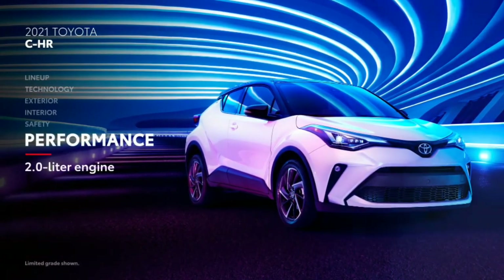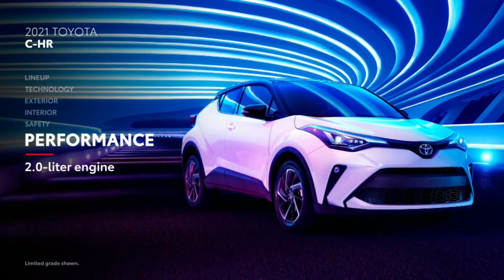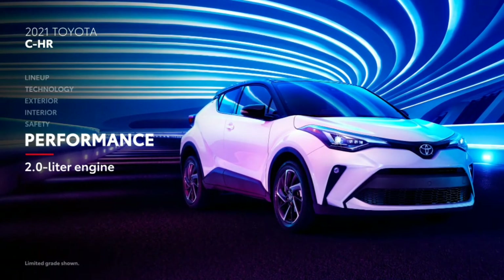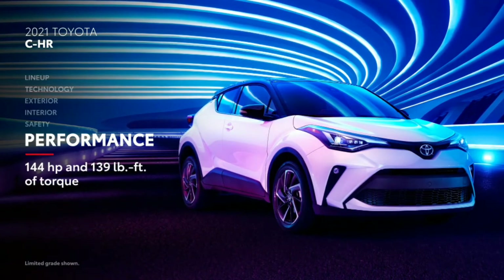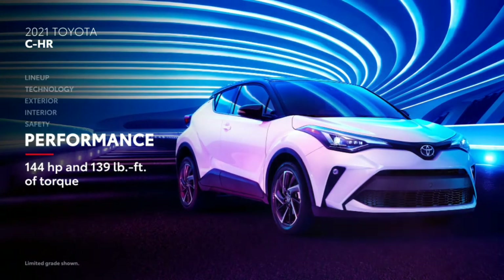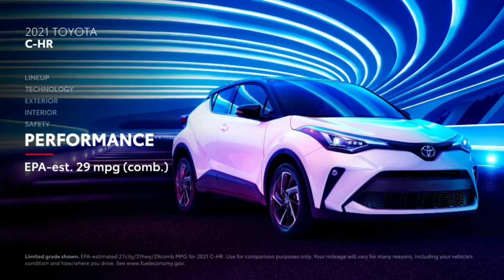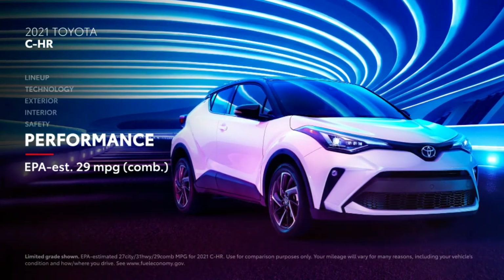For all of C-HR's technological advancements, the sporting SUV isn't let down by its engine, with the stout 2.0-liter engine putting out 144 horsepower and 139 pound-feet of torque, with the help of Toyota's Valvematic technology, as well as an EPA-estimated 29 MPG combined rating.